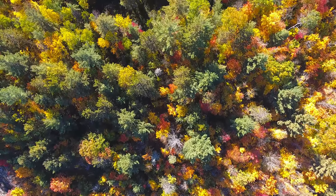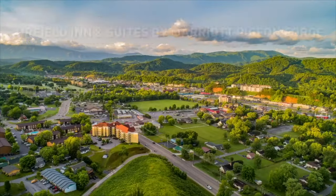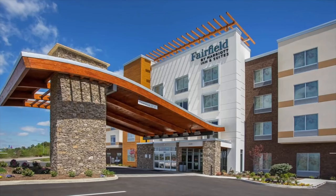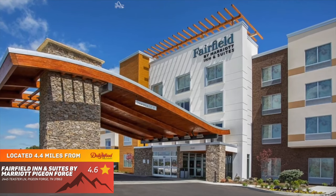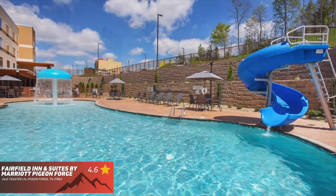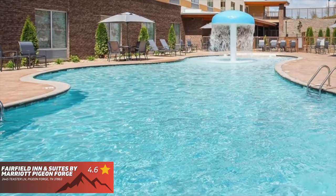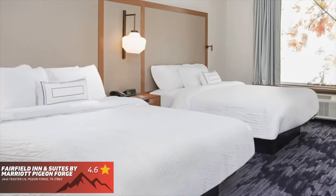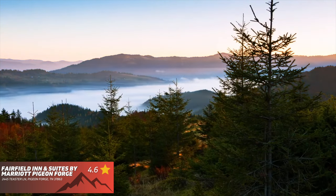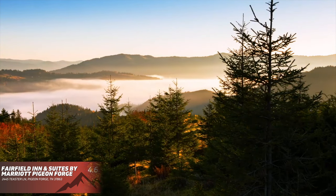Let's get into the top 10 best places to stay in Pigeon Forge. First up is Fairfield Inn & Suites by Marriott Pigeon Forge, which features a 4.6 out of 5 star ranking on Google. This 82-room hotel is much newer than most on the list, making it a great place to consider. You're going to enjoy a complimentary grab-and-go breakfast and on-site free parking. You also can't beat how close you are to everything else in the area.